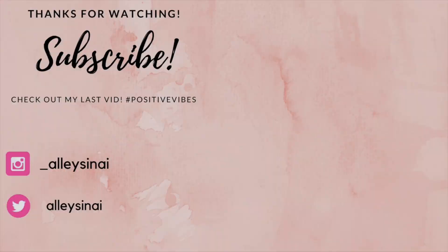When my routine is done, this is what I'm left with. I hope you guys enjoyed seeing my official skincare routine — check out all the products down below, and I'll catch you guys in my next video.